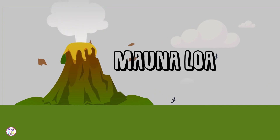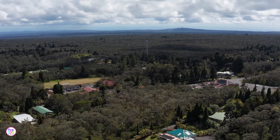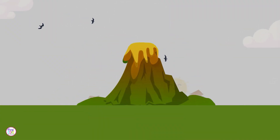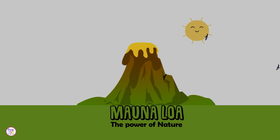This volcano is shaping the land and providing a unique home for plants, animals, and people. Whether it's erupting with glowing lava or standing quietly under the tropical sun, Mauna Loa is a reminder of the wondrous power of nature.